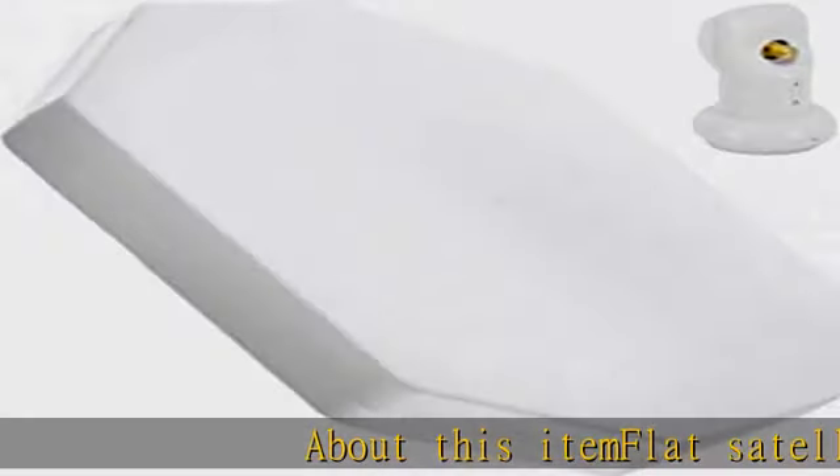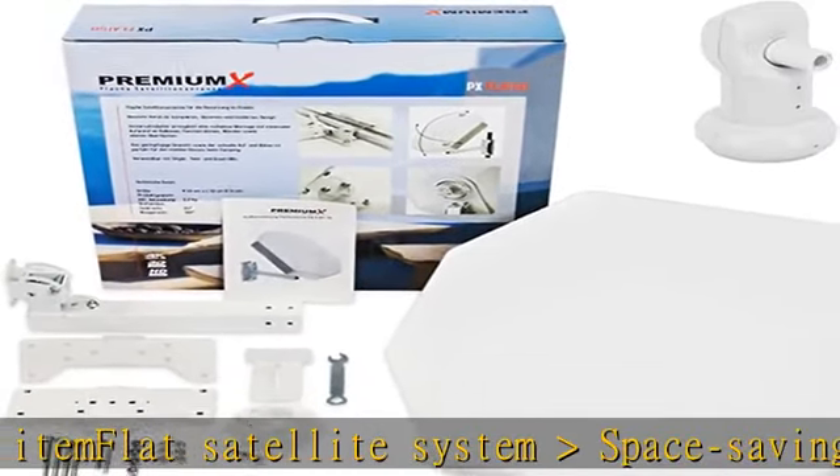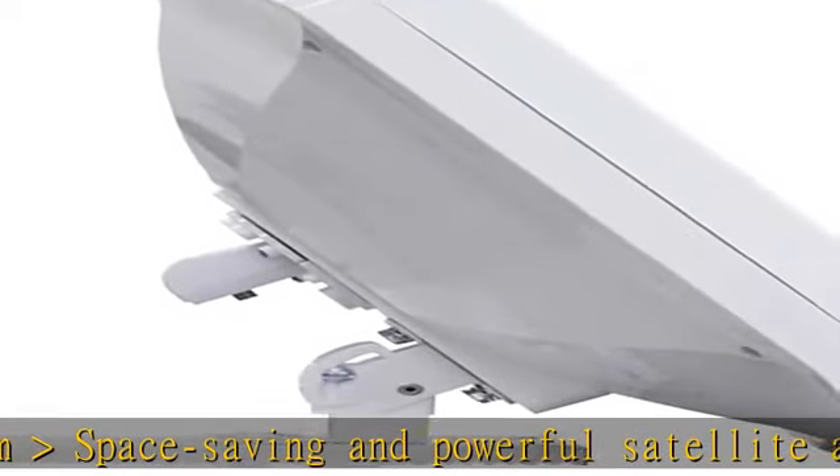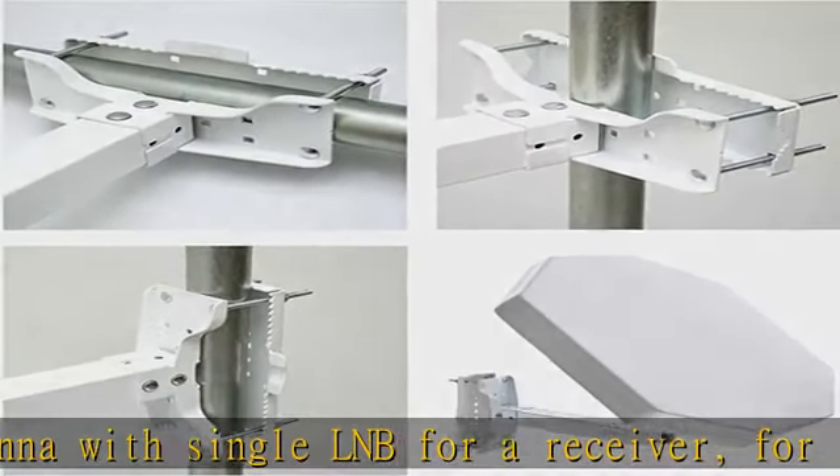About this item: flat satellite system — space saving and powerful satellite antenna with single LNB for one receiver, for reception of satellites such as Astra, Hotbird, and Eutelsat. Simple, quick and uncomplicated — the mini flat antenna is fully set up and delivers an excellent satellite signal after a short manual alignment.